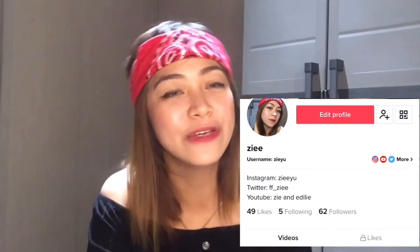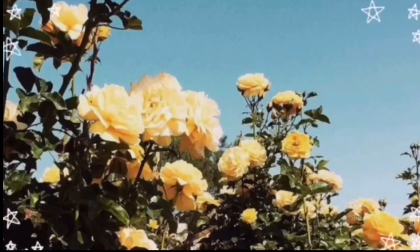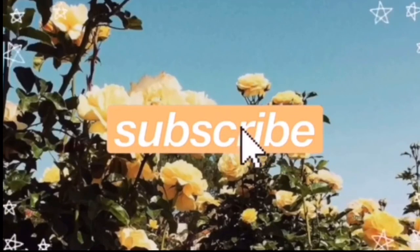May TikTok na pala ko guys - nag-start na ako mag-TikTok, gusto ko lang siya itry. You can follow me on all my social media. Bye bye, see you next vlog! Bye!